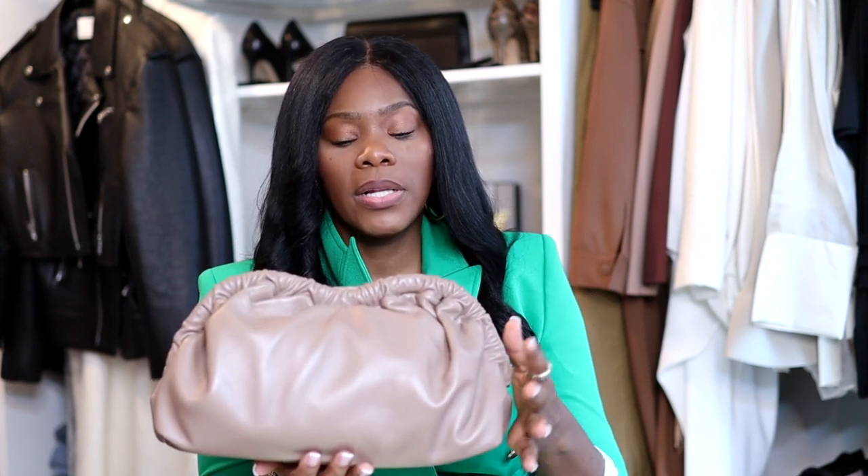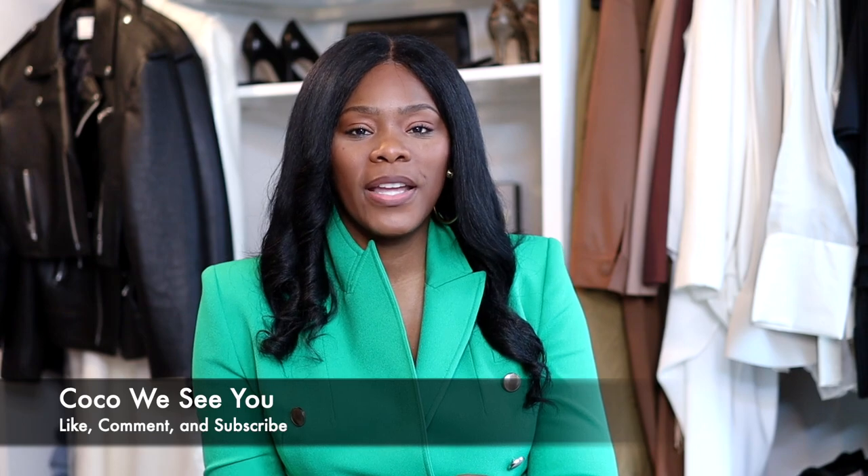That's it for this video. Is the bag worth it? Yes — definitely check it out. It's not necessarily a dupe but it's definitely giving that vibe with a little twist. Thank you guys for tuning in. Make sure you're subscribing and liking the video. Comment 'Coco we see you' if you stayed to the end. Follow me on Instagram at Coco Styles NYC and Coco Styles NY, check out my blog, and find me on TikTok at Coco Styles NYC. I'll catch you guys in the next one!